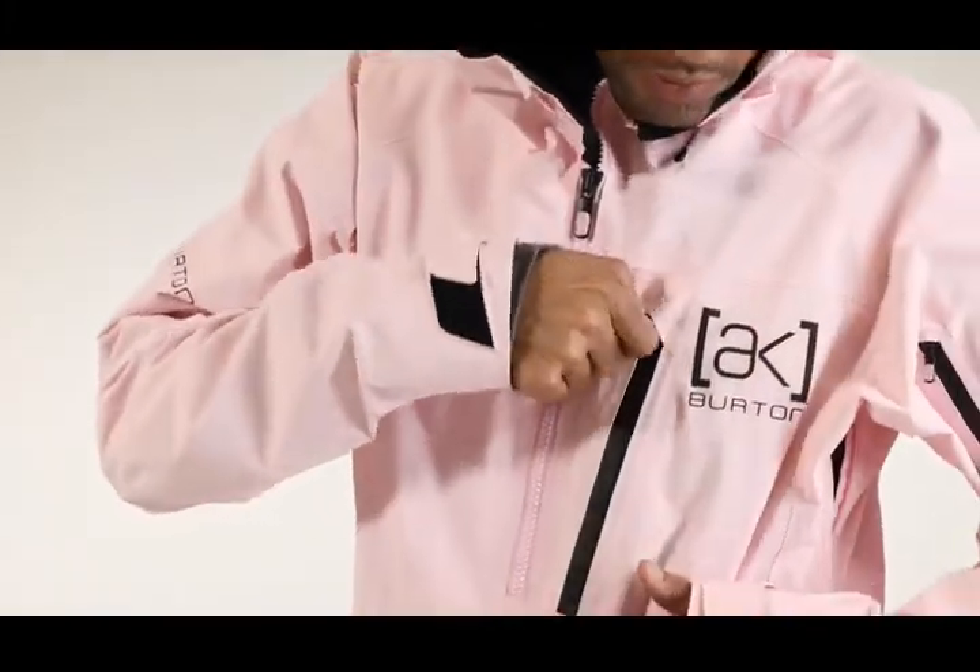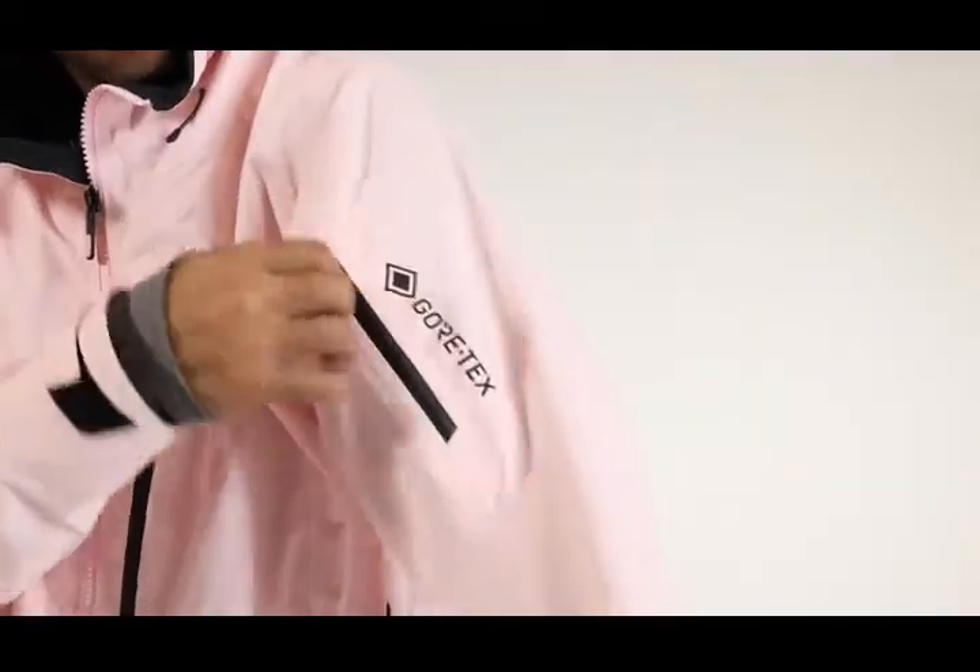YKK water resistant zippers. Zipper chest pocket. Bicep pass pocket. Kangaroo pocket with thermopocket inside to keep your device warm.